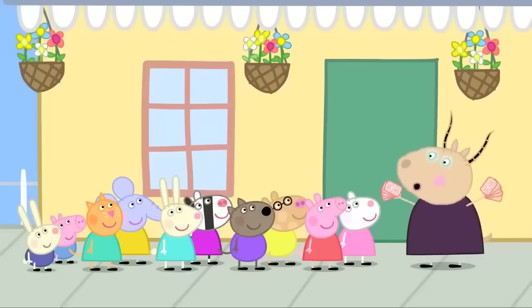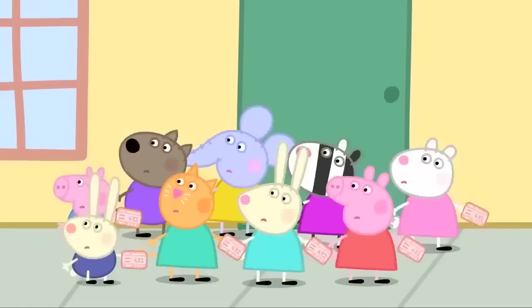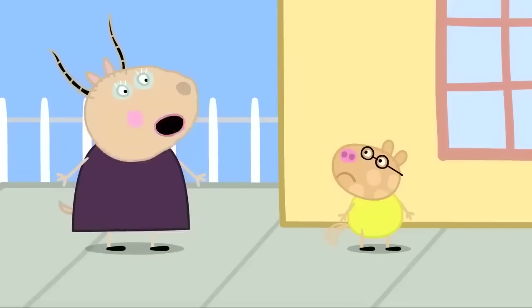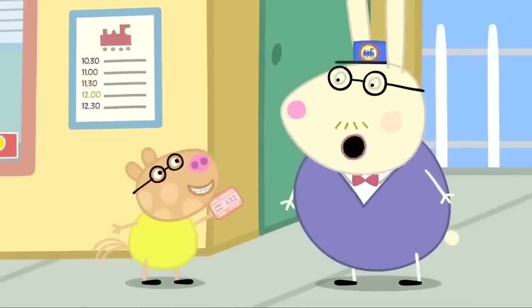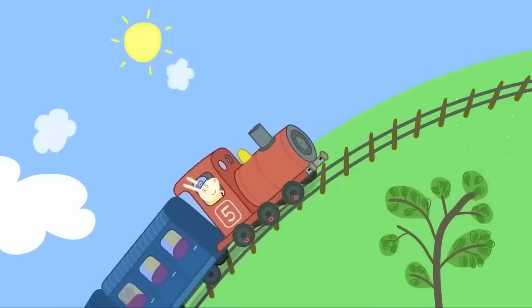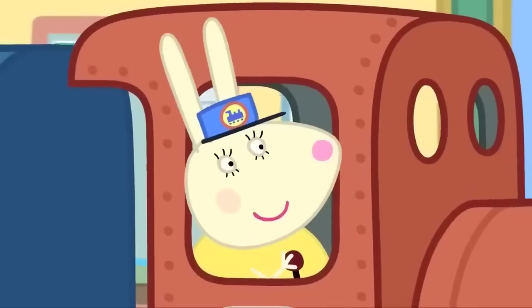Now, children, do not lose these tickets. Can I see your tickets, please? I've lost my tickets. Oh, dear Pedro, you must be more careful. There's your ticket. Try not to lose it again. Here comes the train. Choo-choo! Miss Rabbit is the train driver. All aboard! Hooray!